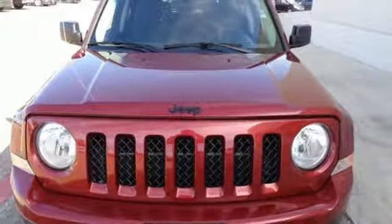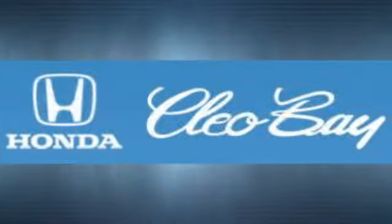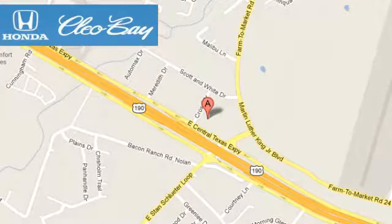Come experience it for yourself. Clio Bay Honda is one of the premier Honda dealers. We're conveniently located at 3907 East Centex Expressway in Killeen, Texas.